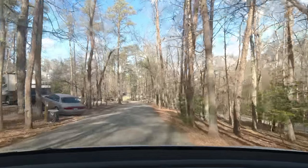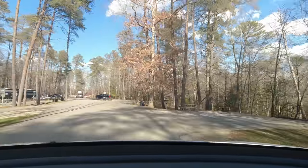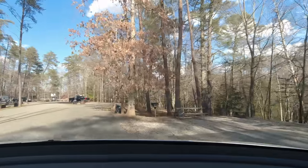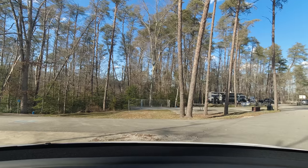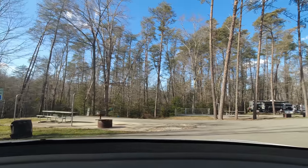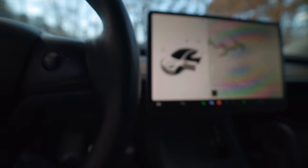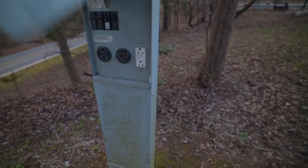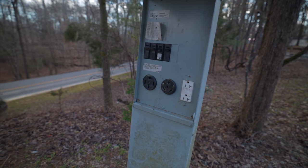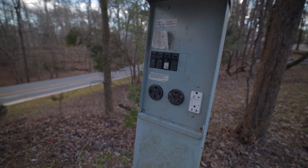Feels good to be back at a campground. We have hookups, so that's good, and bathrooms are right across the road. Let's get out and take a look around. We've got hookups — 110 volt, 30 amp, and 50 amp. Nice.